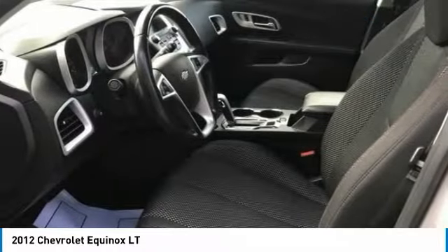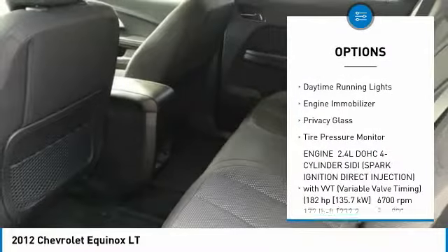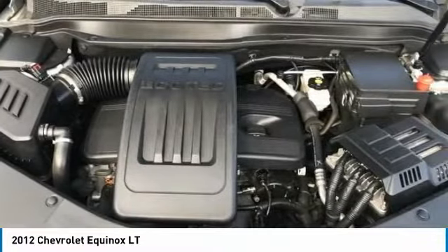Here are some of this vehicle's great options: all-wheel drive, heated mirrors, aluminum wheels, brake assist, traction control, stability control, daytime running lights, engine immobilizer, privacy glass, and tire pressure monitor.